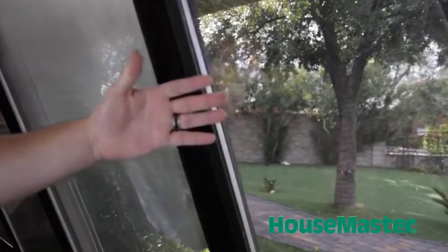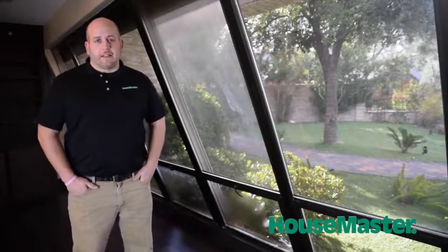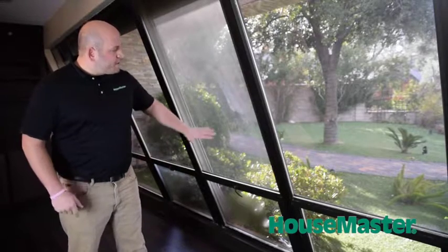As we can see on this window here, we've got nice clear glass. And then if we look at the window we have right here, we have some staining on the window, and what that indicates is that we have a broken insulated seal. That's what causes the staining of the minerals inside the insulation of the glass, which means that this window is not doing its job properly.